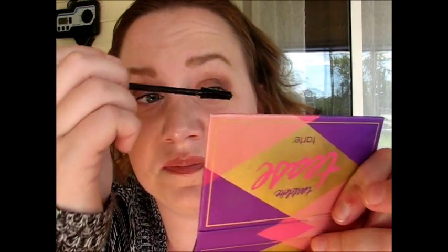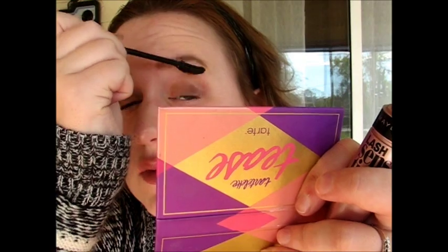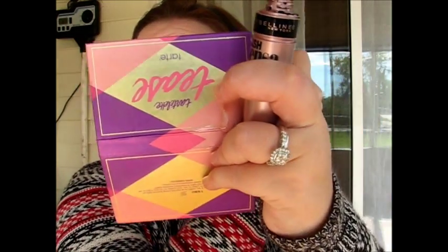On the other side I'm doing the Lash Sensational. This formula is definitely more wet than the Benefit one, and the brush is a lot thicker. With this brush you have to roll it more on the lashes as opposed to just wiggling it up — it has a little bit of a harder time spreading. Here's what one coat of both looks like: this is the Lash Sensational, this is the Roller Lash. I don't really see honestly that much of a difference. I'm not big on a second coat because I don't want them to turn out spidery.